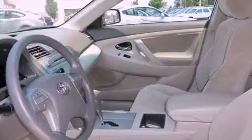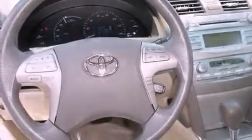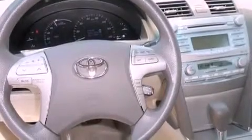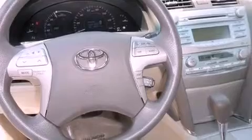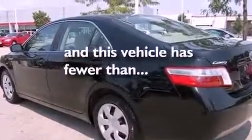Features include traction control and stability control systems, steering wheel mounted stereo controls, an integrated universal transmitter, brake assistance technology, a driver knee airbag, a push-button ignition, and this vehicle has less than 45,000 miles.